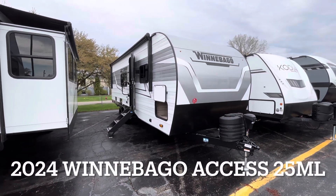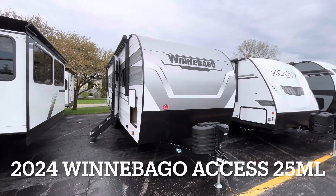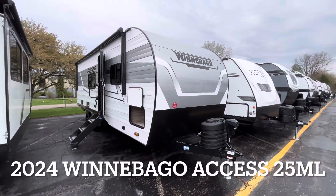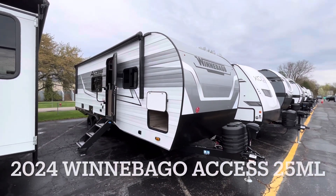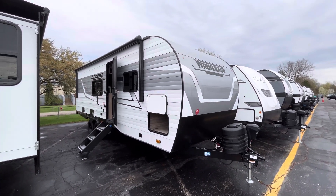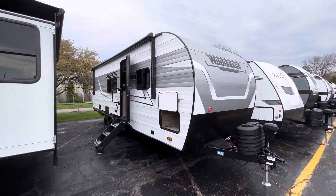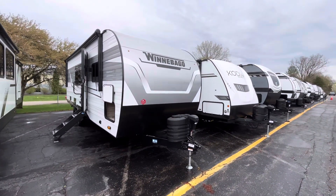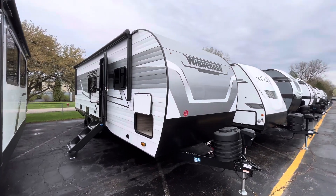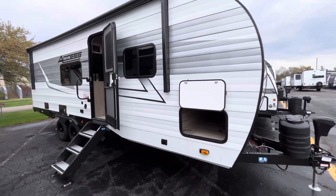How are we doing RVers? Tice Vink here at Veurink's RV Center in Grand Rapids, Michigan. Today we're taking a look at this new 2024 Winnebago Access — this is the 25ML model. This is Winnebago's new 2024 model of an aluminum-sided trailer. Most of the time they're just doing fiberglass-sided trailers, so Winnebago blessed us with a new option here with an aluminum-sided trailer. Let's take a look.